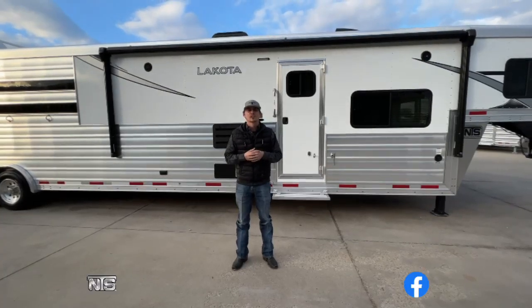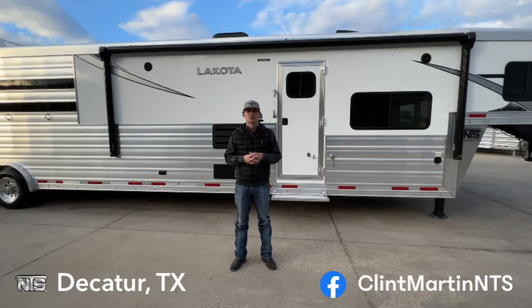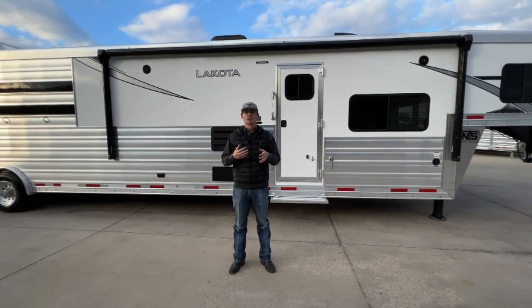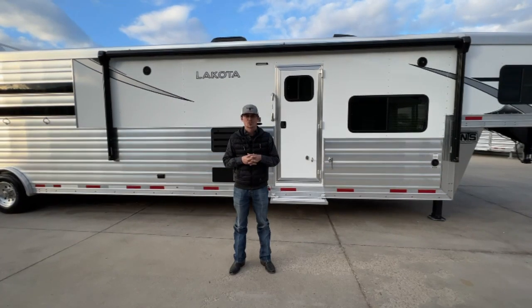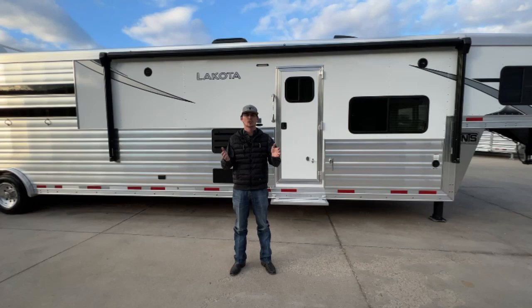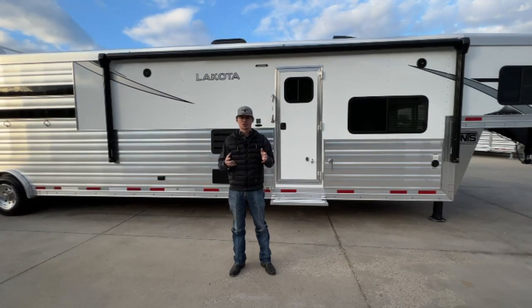Hey guys, Clint here with National Trailersource. It's a brand new year and what that means is brand new models from a lot of our favorite manufacturers. We're going to go over one in particular here. This is a brand new Infinity model from our great manufacturer at Lakota. Basically what they've done, they've taken a lot of the things we love from their Big Horn and their Charger and put them together for a trailer that fits right there in between their most popular trailers.